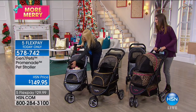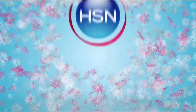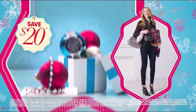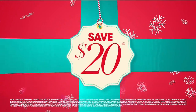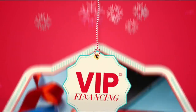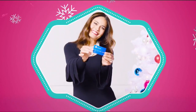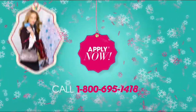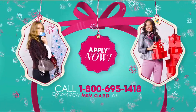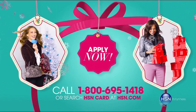Dawn's back at 4, and so are Amelia and Karma, our co-stars. At HSN we have more gifts than ever before — it's the perfect time to get your HSN card. Save $20 when you apply and are approved. Get extra flex on all items you love with VIP financing, plus an additional $10 off your next purchase when you receive your new card. No annual fee. Call 1-800-695-1418 or search HSN card at hsn.com.